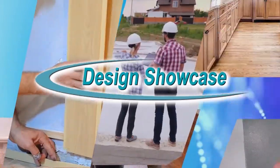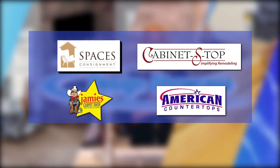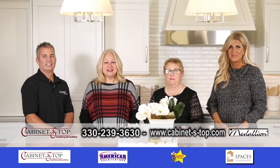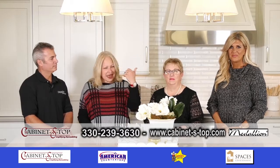Design Showcase is brought to you by these fine sponsors. It's Design Showcase and we're here with Cabinet S Top with Bill, Betty and Lisa.